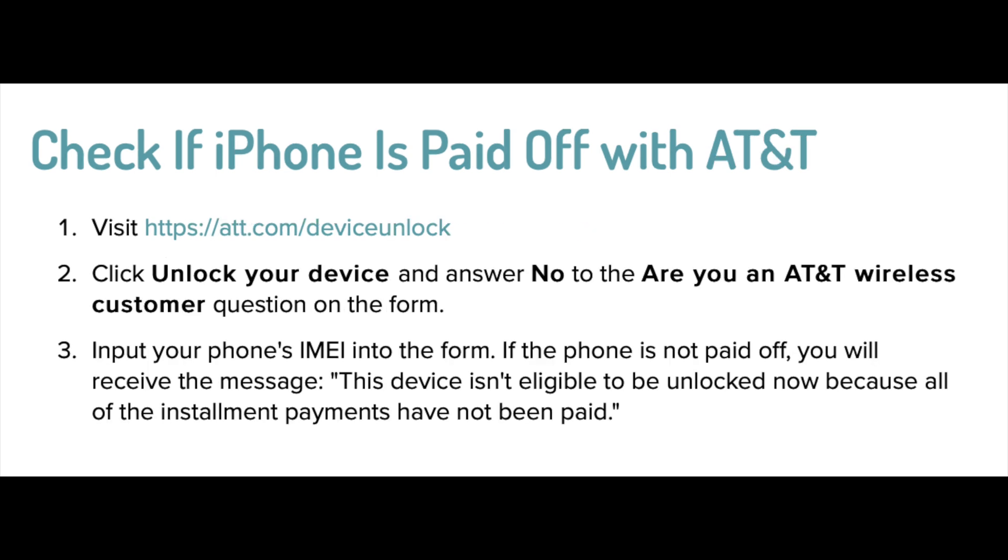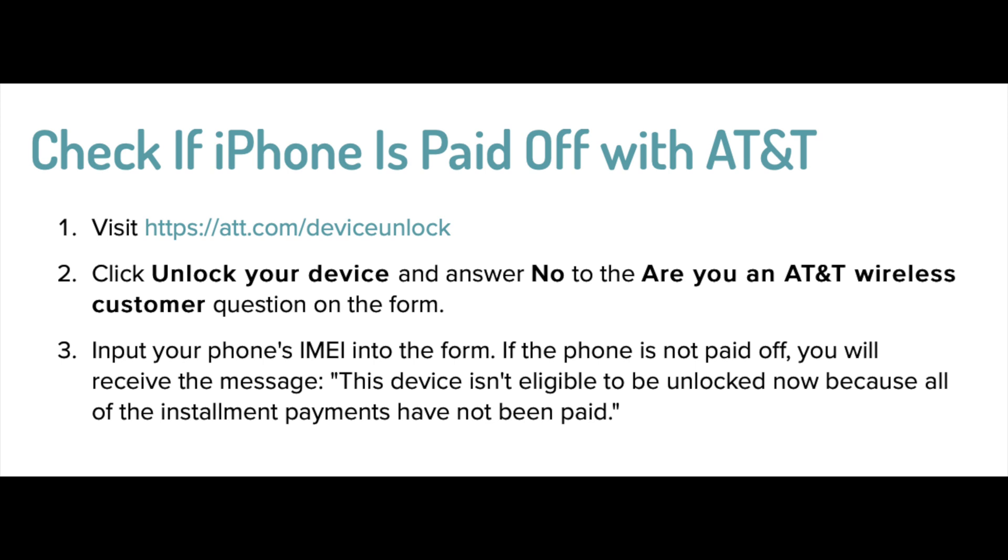If you're buying an AT&T phone, it is only three steps. You simply click on the AT&T link in the description box below — that's step one. Step two: click on 'Unlock Your Device' and then answer 'No' when they ask you 'Are you an AT&T wireless customer?' Then input your IMEI number into the form and it will give you a message saying either the phone is paid off or that the phone has payments on it.